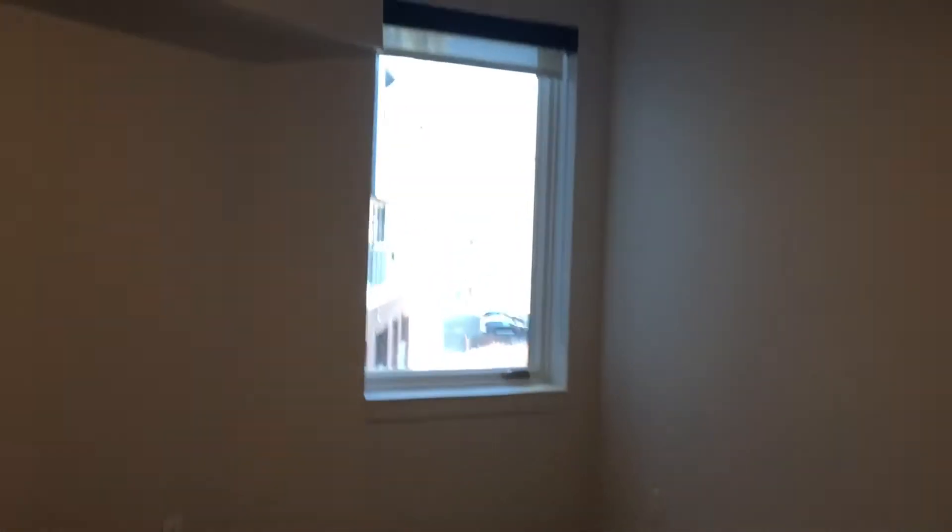Off to the left here would be the second bedroom. It does have carpet in it, and a pretty good size closet as well in here.